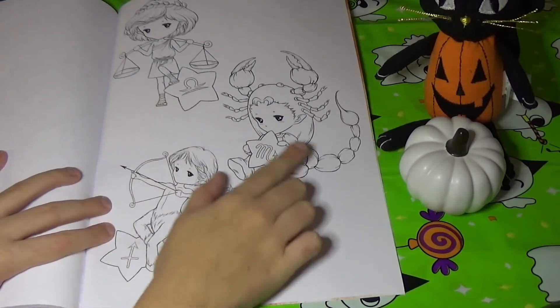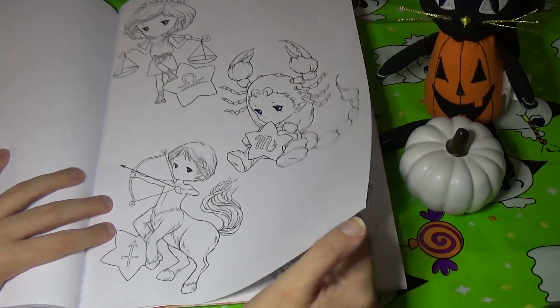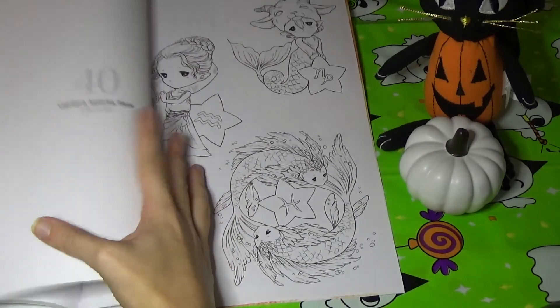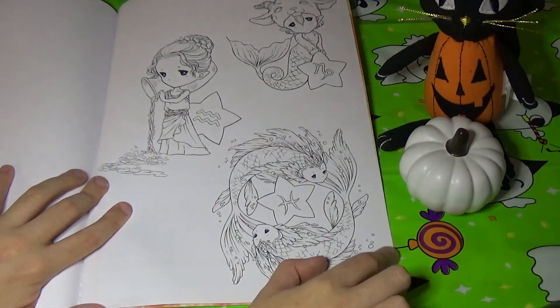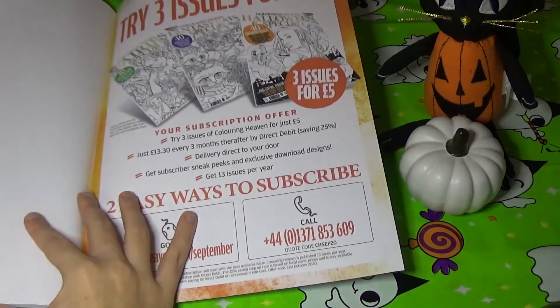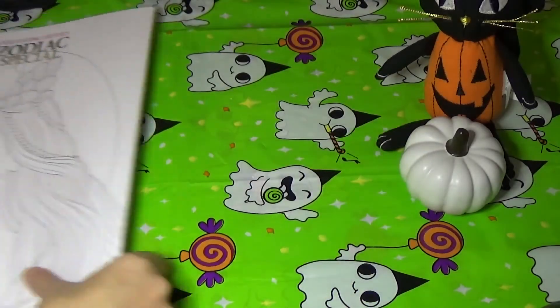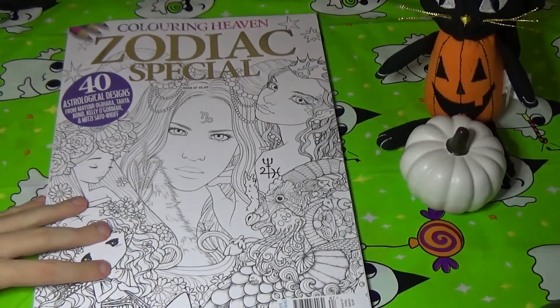We've got Libra, Scorpio, and Sagittarius. I'd love to know if this author has a book. And then we have Capricorn, Aquarius, and Pisces. And that's it for this issue. Thank you guys for watching — I hope you enjoyed this flip-through.